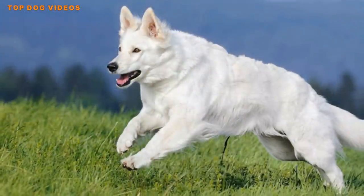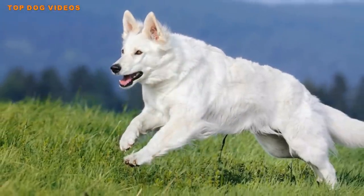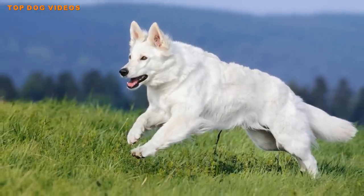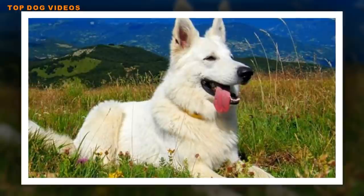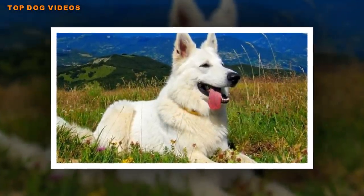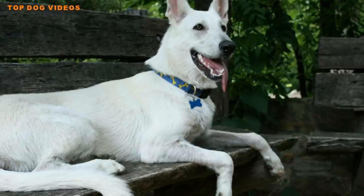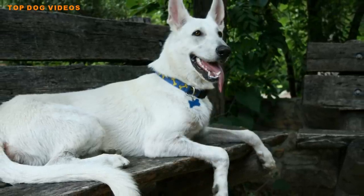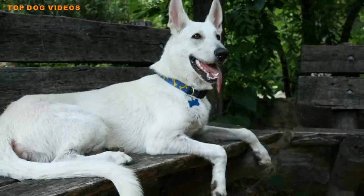The breed is very similar to the traditional black and tan German Shepherd in size, build and capabilities; however, there are some slight differences in the white coat's general disposition and behaviors. You may have seen these beautiful dogs and be somewhat familiar with them, but here are 12 things you didn't know about the White German Shepherd.